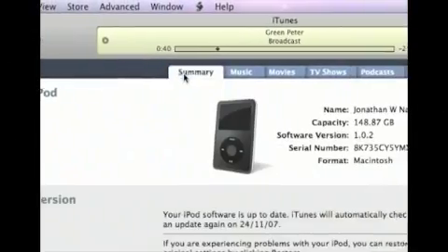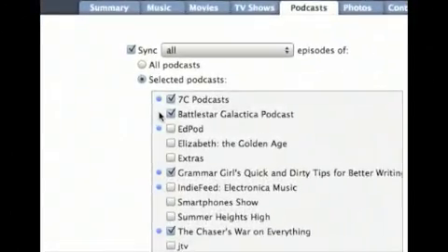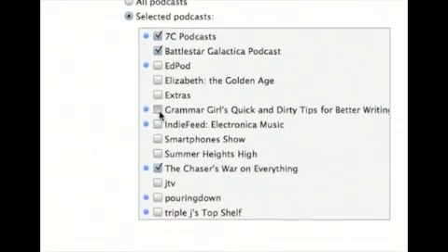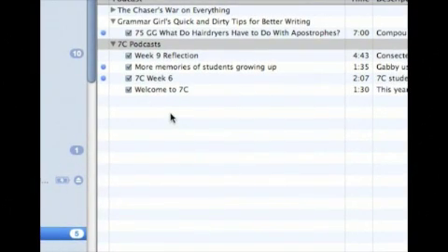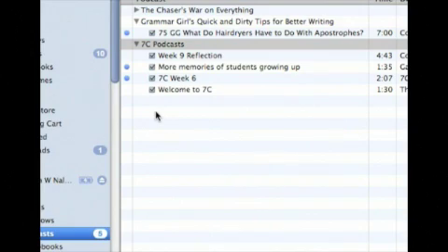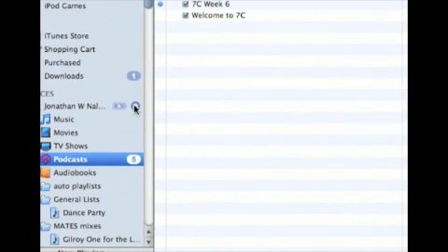Just for the purposes of this review, on the iPod we're using, we've synced a couple of the 7C podcasts, which is a classroom effort, as well as Grammar Girl's podcasts about different things to do with grammar. So here they are on our iPod — we're going to sync them across and have a look at how they appear on the iPod itself.